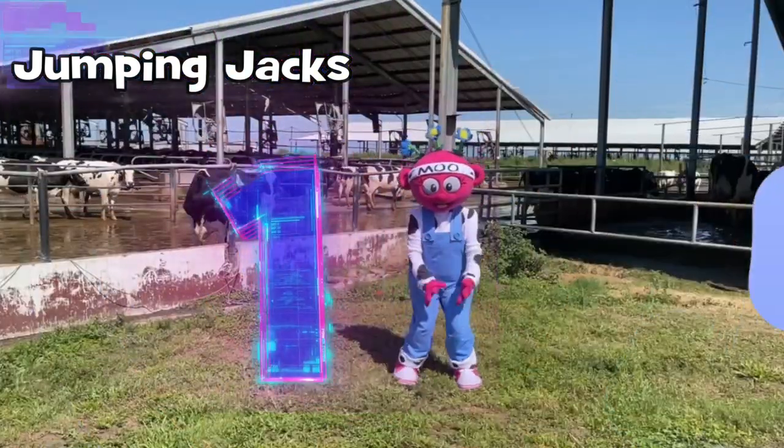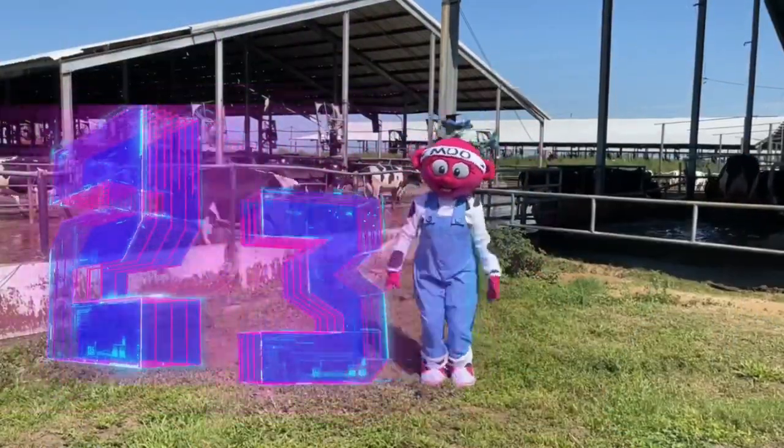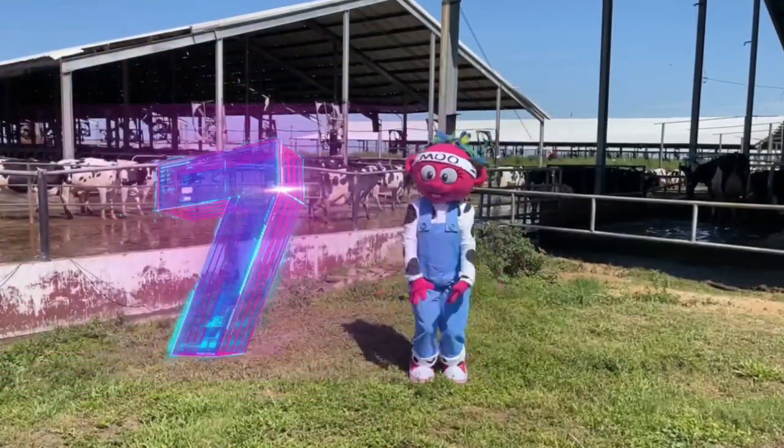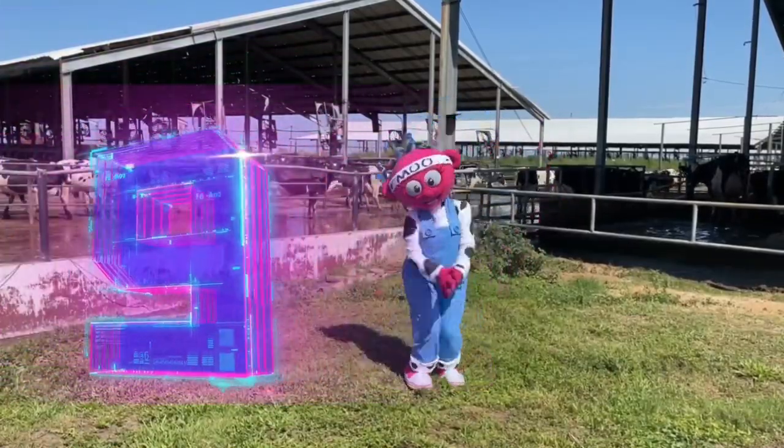Jumpy Jacks! One, two, three, four, five, six, seven, eight, nine, ten! Eleven, twelve!